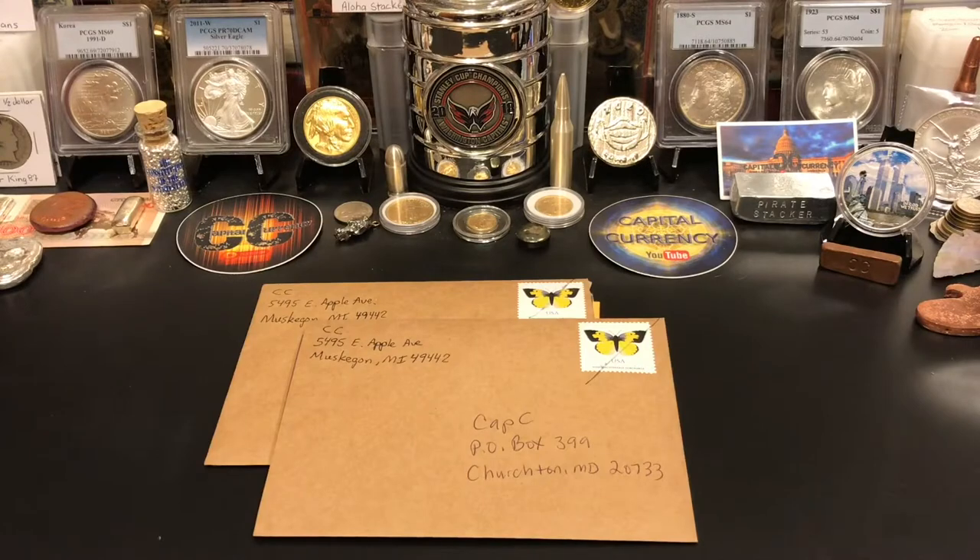YouTube, what's going on guys, cap is back with another video. Check this out — I've got my 16th and 17th giveaway wins. These are both from the coin crew. This was quite a while ago; I'm really backed up on videos. What you're looking at here is two giveaway wins: one was for capital currency and one was actually under my name.